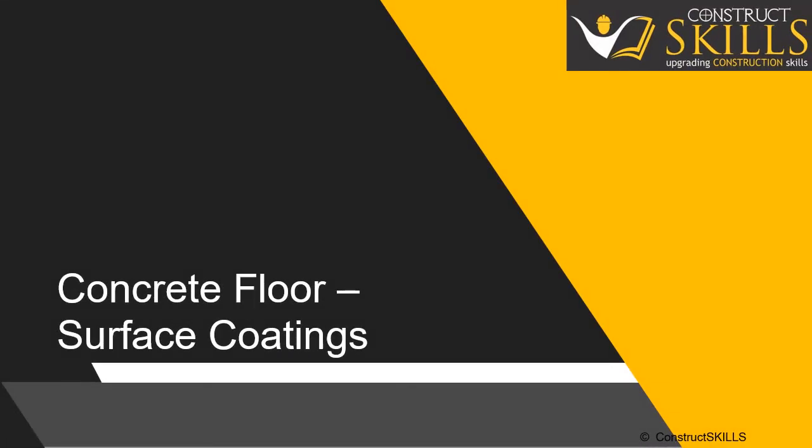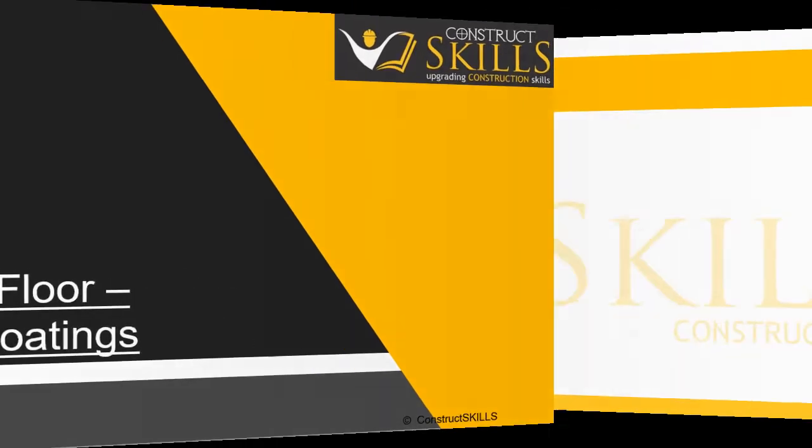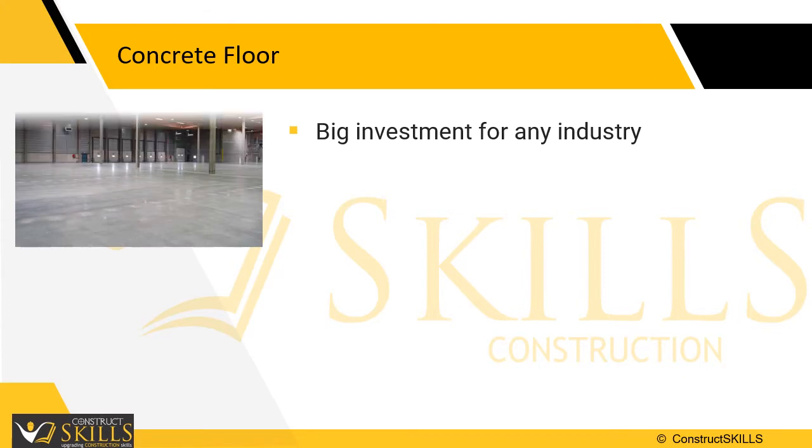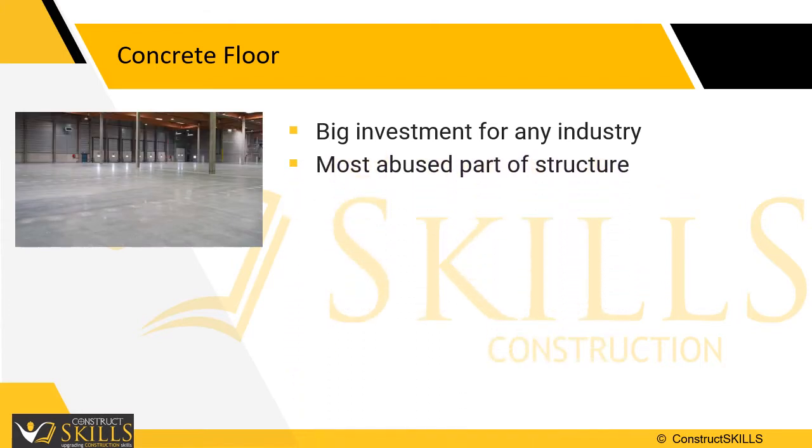Concrete floors are characterized by high quality and durability. Concrete flooring is able to withstand pressure from movement of heavy equipment and loading of materials. This lecture introduces you to various techniques of improving aesthetics and durability of concrete floors. Concrete floors represent a significant investment for any industry, yet it is often the most neglected and abused part of the structure.